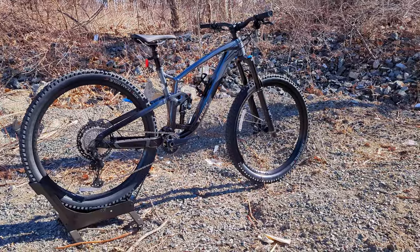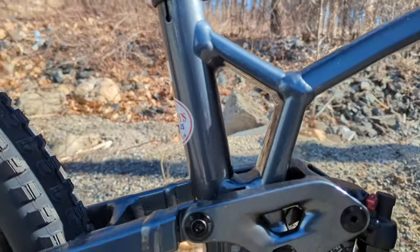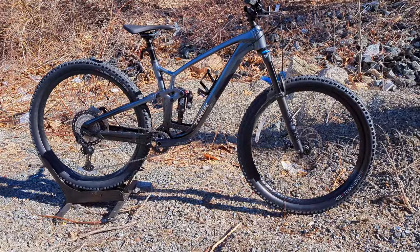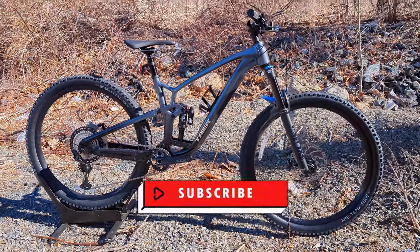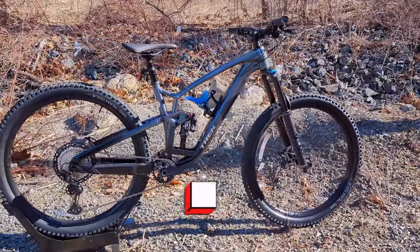In this video we're going to cover some of the updates and changes to this new Trek Fuel EX 8, go over all of those, and then do a rundown of the parts real quick before hitting up what the weight is. So if this kind of thing is interesting to you, I suggest you sit back because this is one heck of a bike to check out.